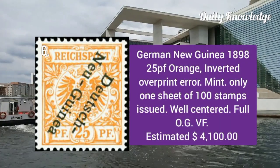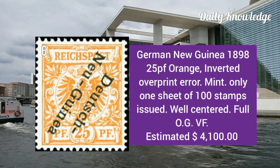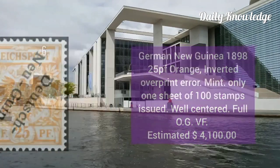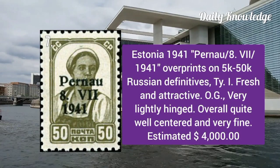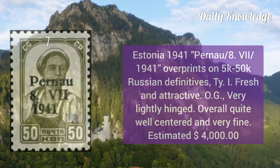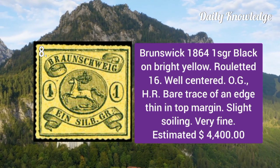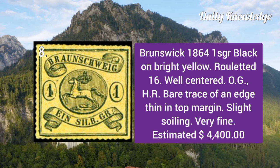German New Guinea 1898: 25p orange with inverted overprint error. It is a mint single and only 100 stamps were issued. It is well centered. Estonia 1941: overprint on 5k to 50k Russian definitives, type 1, fresh and attractive.